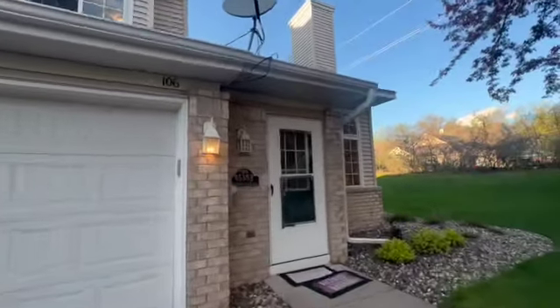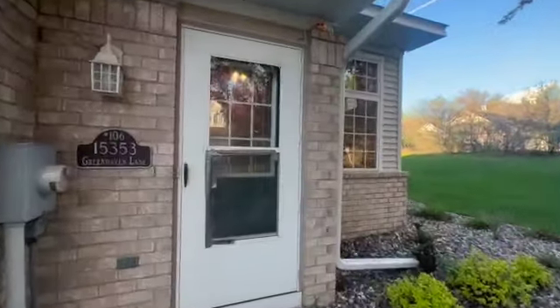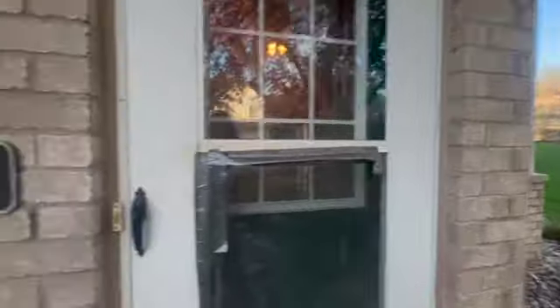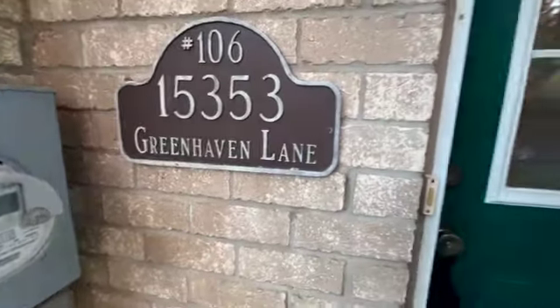I'm so excited to take you on inside to this unit. Location is amazing. It is an end unit — you've got a nice yard space there. Come on in.